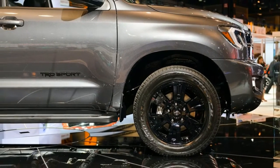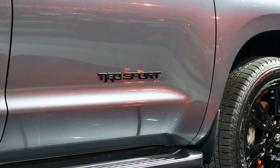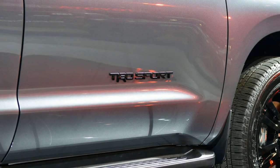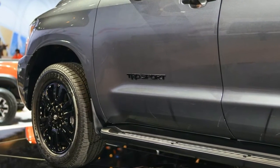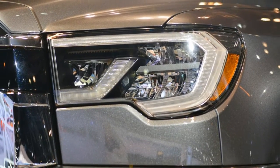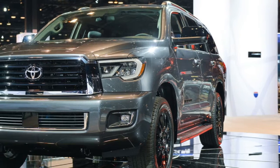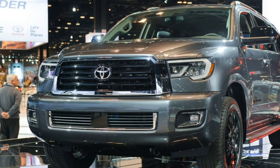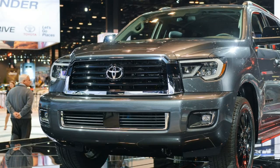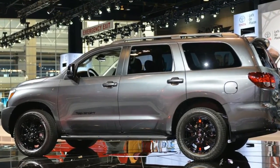On both models, the TRD Sport treatment entails new bumpers, new grilles, 20-inch black wheels, and various black finish exterior parts. The Sequoia and Tundra also ride on TRD-tuned Bilstein shock absorbers and TRD anti-roll bars. Inside, look for a new TRD shift knob and new floor mats, and the Sequoia's cabin also benefits from door sill protectors.